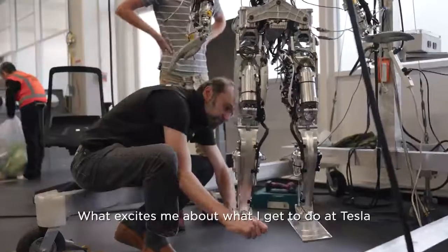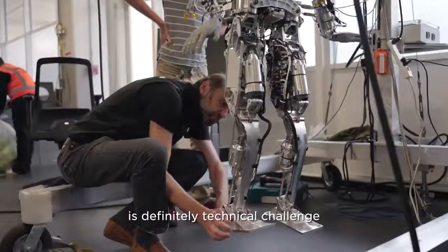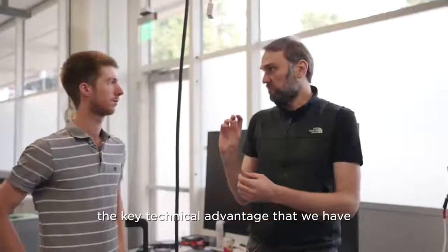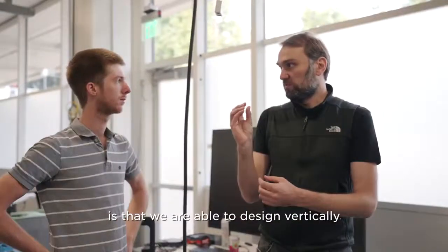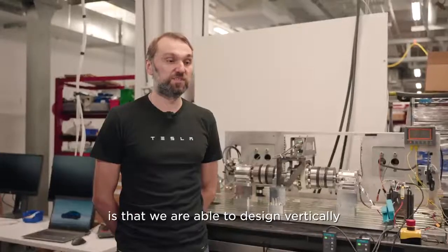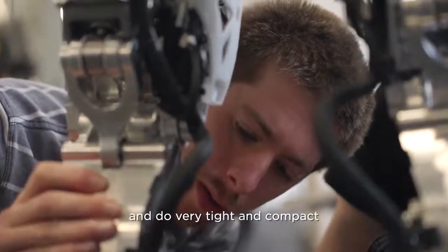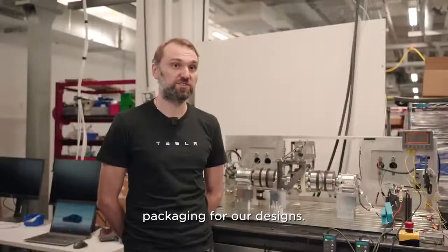What excites me about what I get to do at Tesla is definitely the technical challenge and speed of development. We're able to deliver our designs very quickly. The key technical advantage we have is that we are able to design vertically — so we're able to design magnetics and gear chains, and do very tight and compact packaging for our designs.